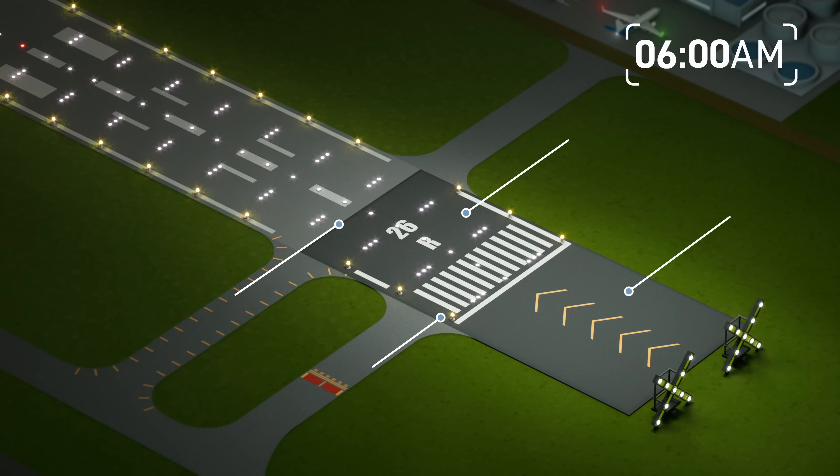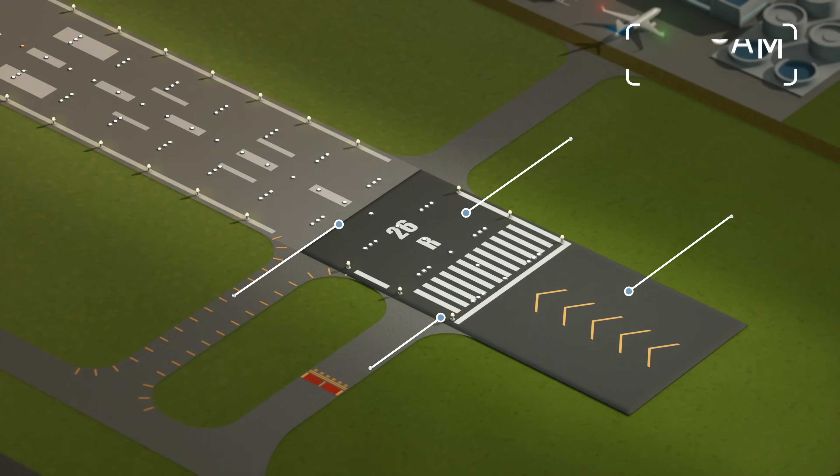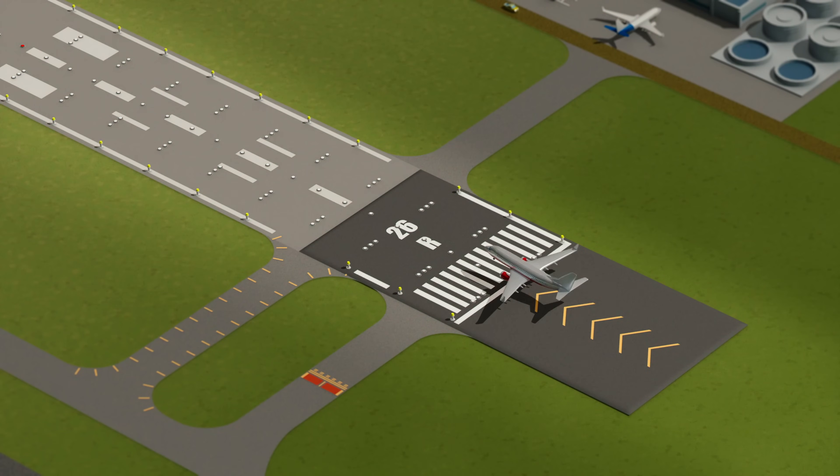Key construction personnel review the completed work and airside safety officers once again perform standard safety checks and inspections before returning the North Runway to service.